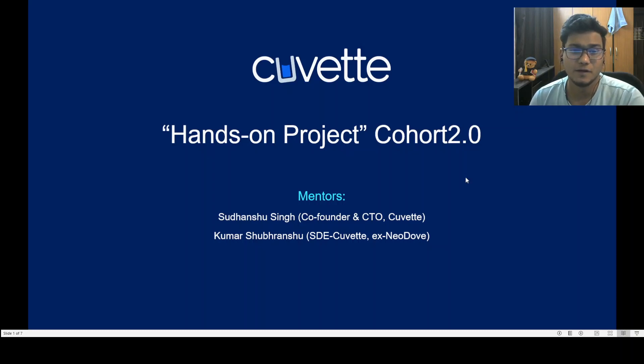Hi everyone, this video is about the launch of our Cohort 2.0, where you will be working on a front-end project in a cohort-based manner. We are already running Cohort 1.0 where a lot of students are having a really great experience and learning a lot. This second cohort is focused on front-end using React.js, and there will be two mentors — I am one of them. I am Sudhanshu Singh.